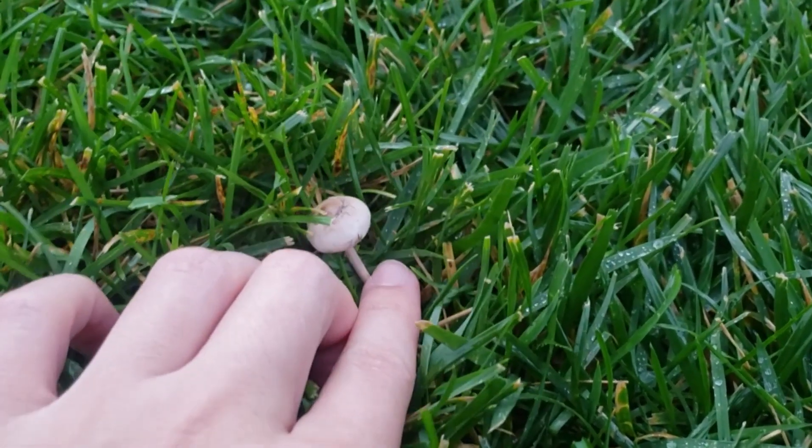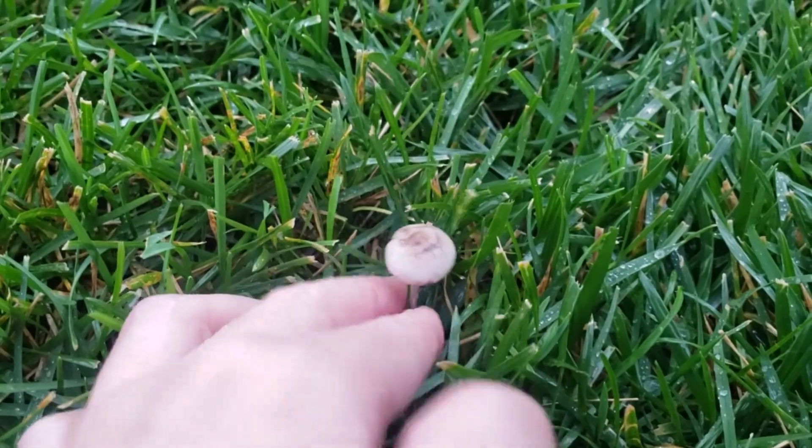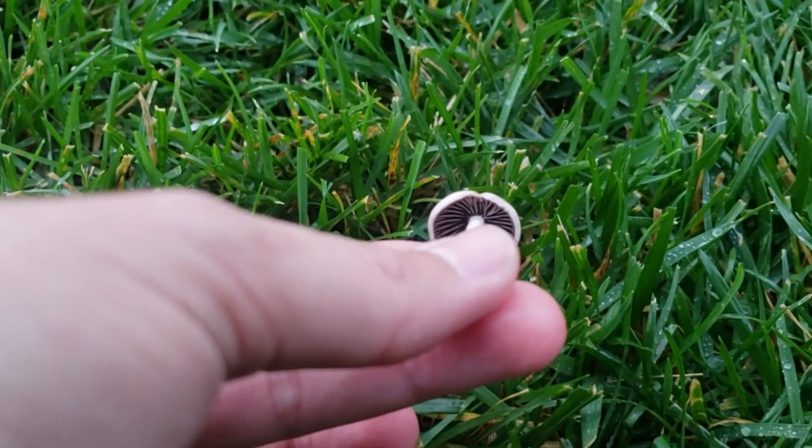What are you? Most certainly not a psilocybin. What are you? Here's that first one I found — absolutely no clue what this is. My field identification skills are terrible right now. I'm still a beginner. But I think I found what I'm looking for.